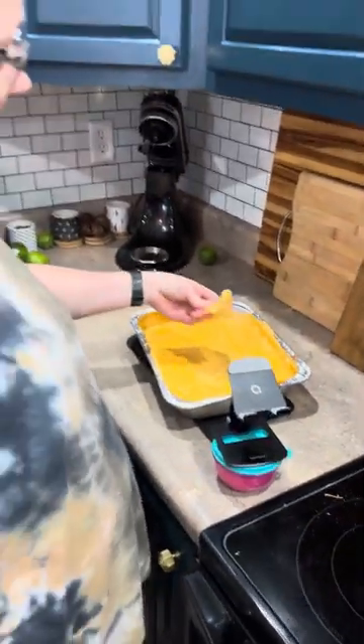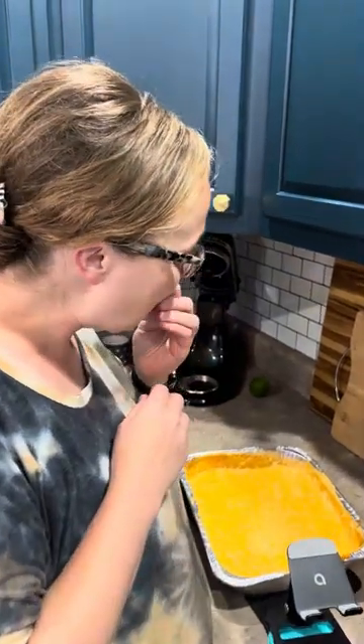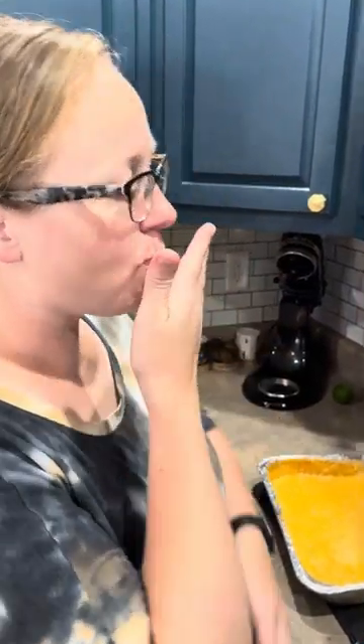Oh man, this is the buffalo chicken dip. Wife's gonna tell me if it's a winner — she's not a liar. Honest thoughts? Football or not, the Colts are going to the Super Bowl.